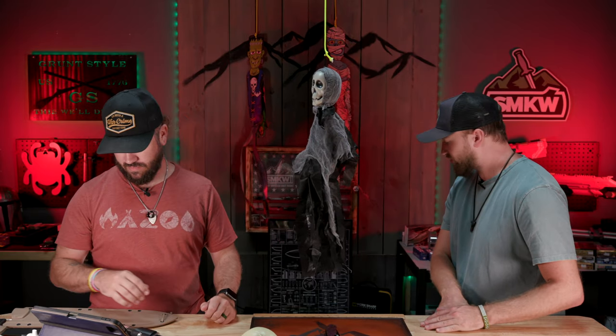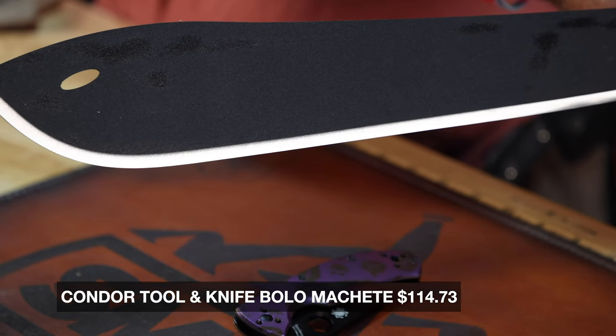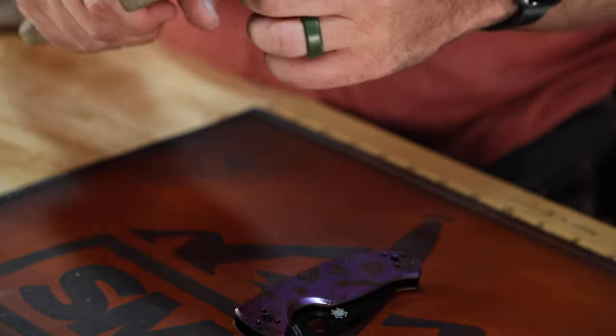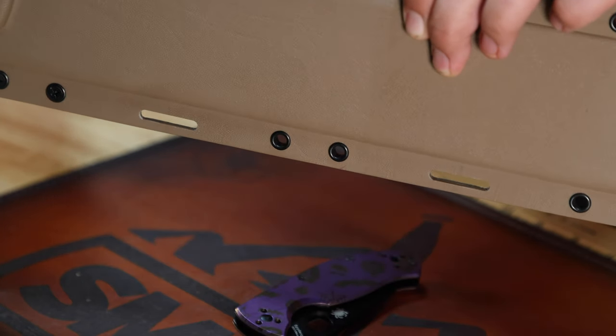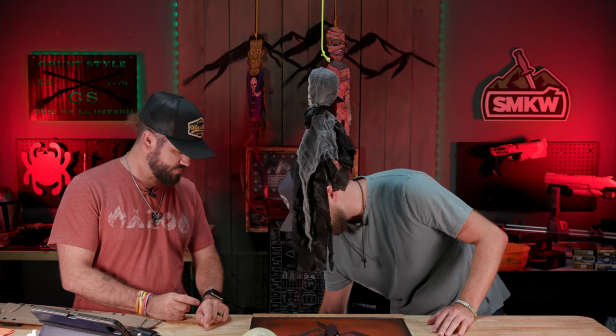We also picked out some of our favorite horror movie or Halloween-themed knives. My first one is the Jason-themed machete — this is a Condor, coming in around $112–$114. It's a really cool machete, I believe designed by Joe Flowers. It's got a brass lanyard tube on the back end, a really nice Kydex sheath with thick leather on the belt loop dangle, and paracord on the end — going for the Jason theme.